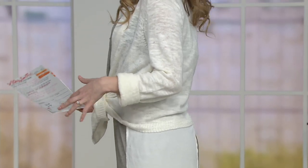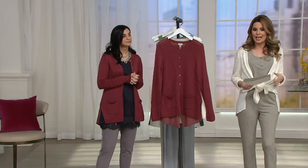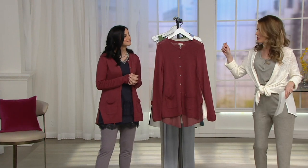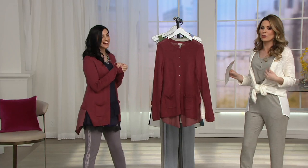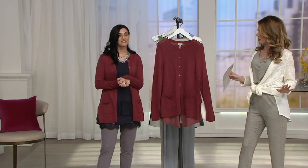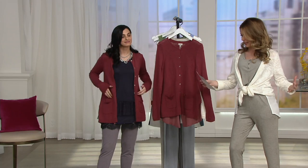I did have a shorter cardigan on earlier and you pulled this off the rack and said why don't we try this. I love it because it gave me the coverage I wanted right where I needed it. Look how great it goes with Lori's jumpsuit — she puts everything together for us and makes us feel super stylish and elevated.